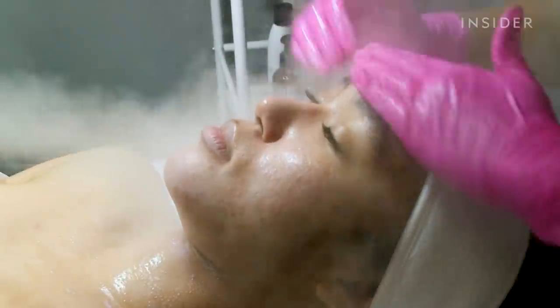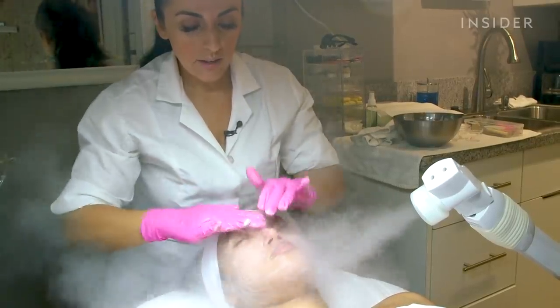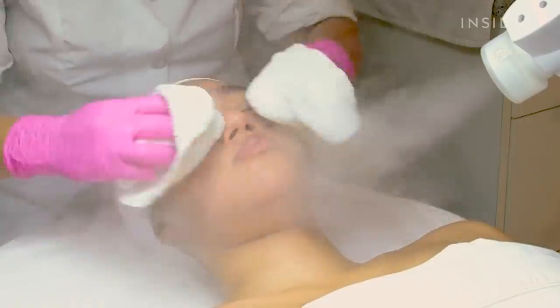The first step in the treatment is to open the pores with warm steam. Fufu simultaneously massages the skin with an oil-based cleanser, then uses a water-based cleanser to remove all other impurities.